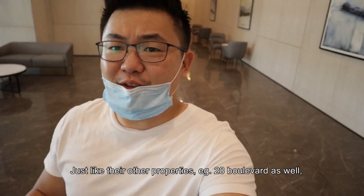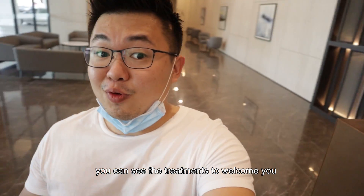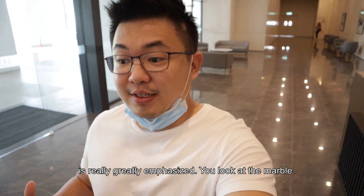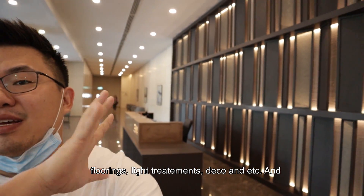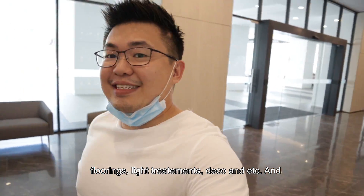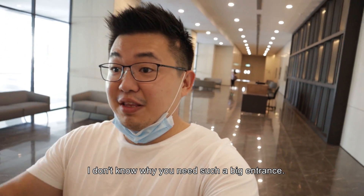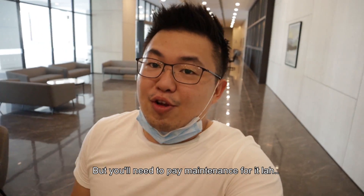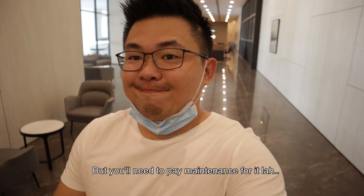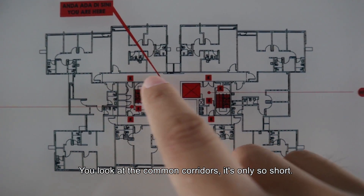Just like other properties in 28 Boulevard, you can see the treatments to welcome you are really greatly emphasized. You can look at the bubble floorings, the light treatments, the deco — and the scale of the corridor is always very outstanding. Though you need to pay maintenance for it.